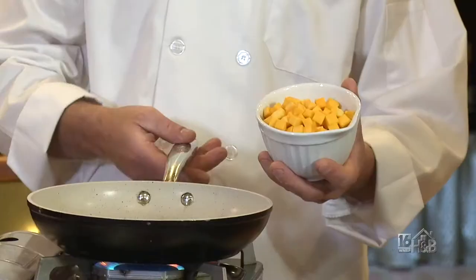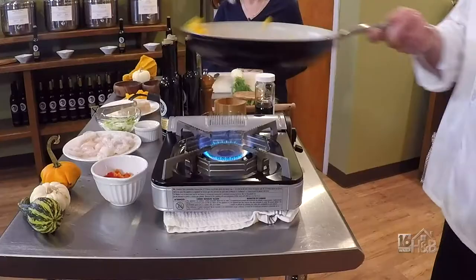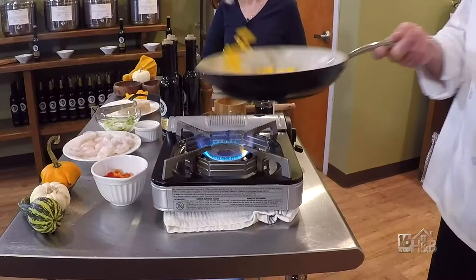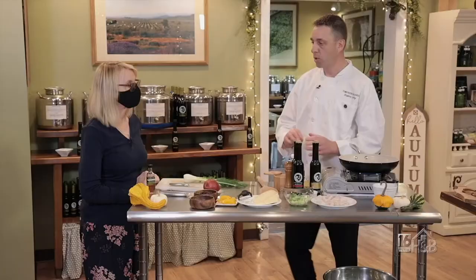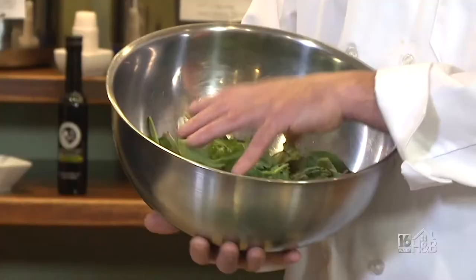We've got our olive oil nice and hot. We're going to add some butternut squash that I diced up — a nice seasonal recipe with a little bit of an Asian twist. We're just going to let them cook and get a little caramelization on them.